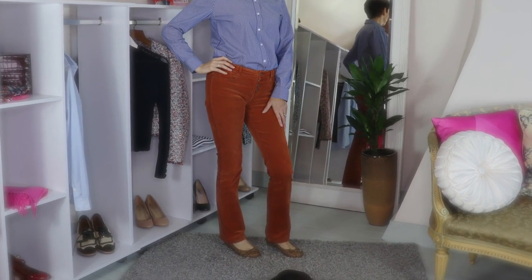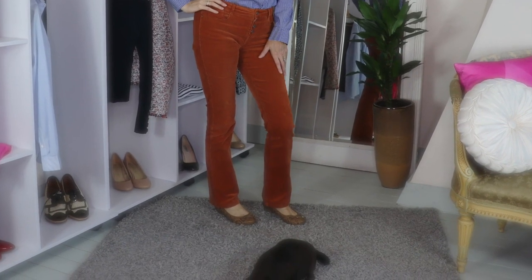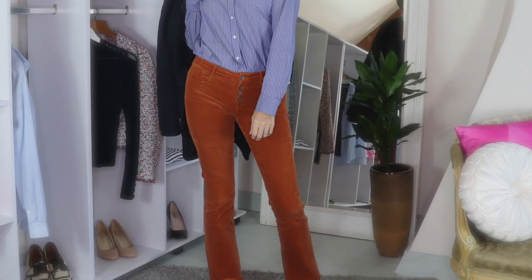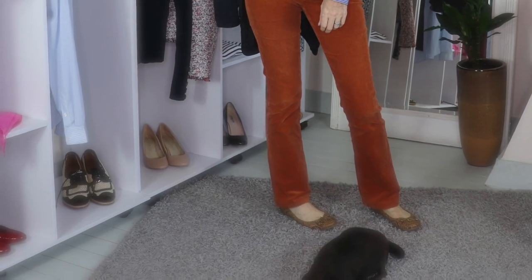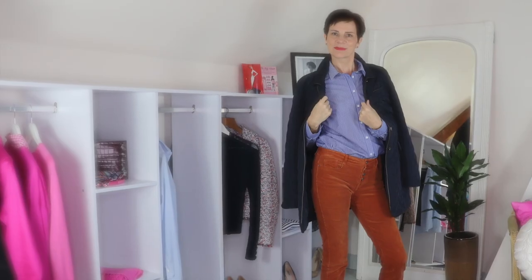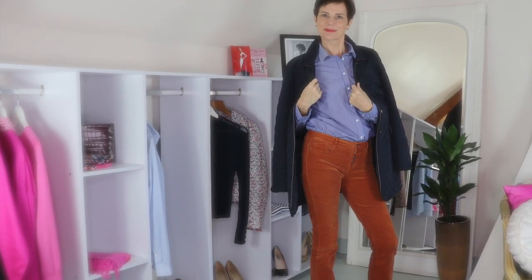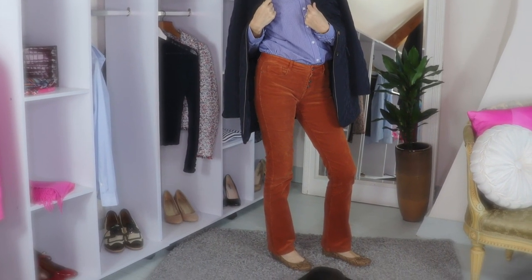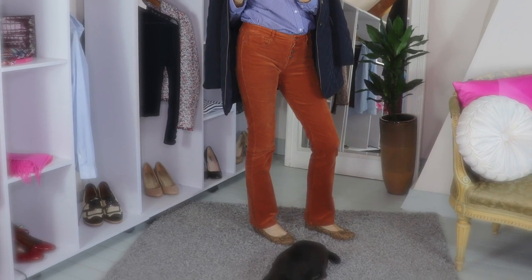Here in this photo I am wearing flat brown snake-print ballet flats. I wanted to show this because it illustrates when a look works or does not work. In this case with those flats, the outfit does not work — I much prefer it with those brown loafers. It is very important to look at the whole outfit in front of the mirror from top to toe, because even a change of shoes can make the outfit work or not work.